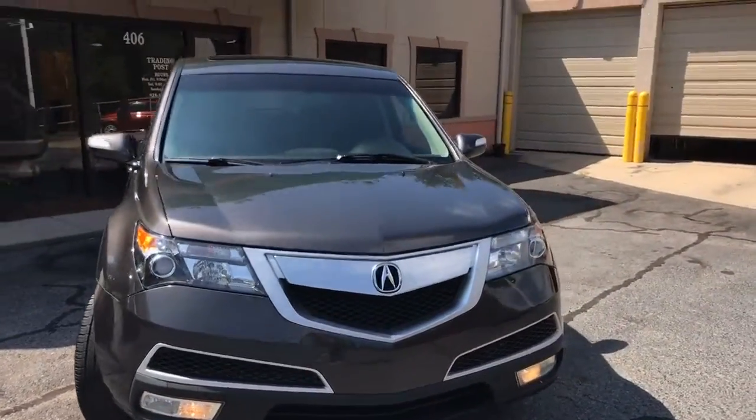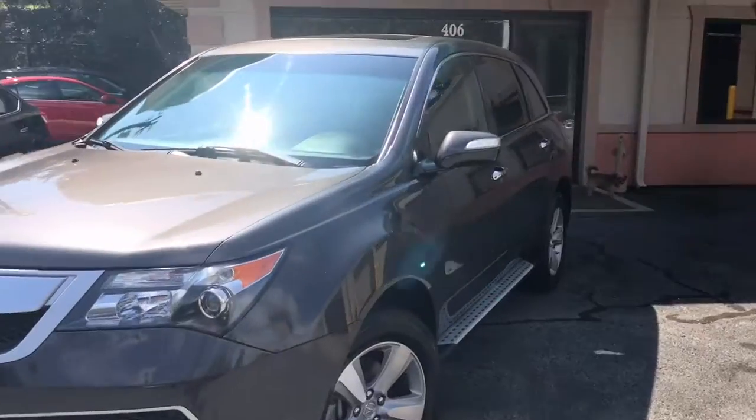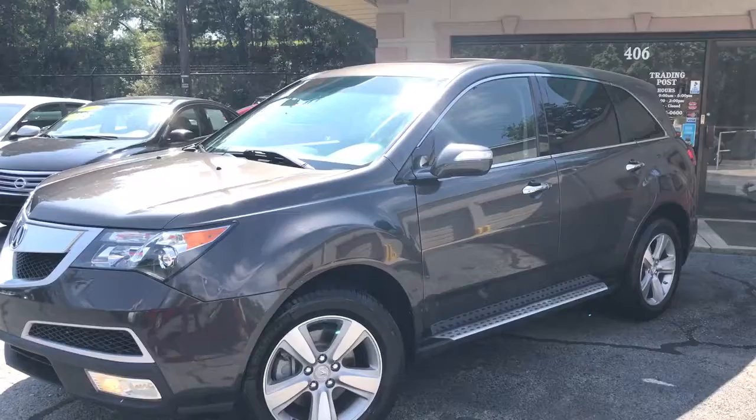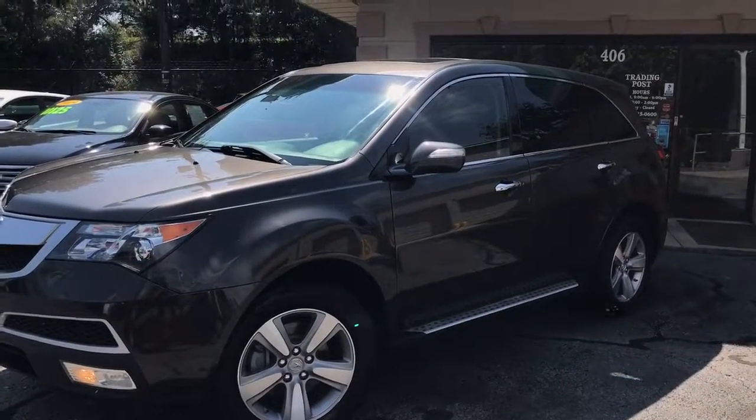We deal with all the top banks and get you the best interest rates available. We also own the bank. 2011 Acura MDX all-wheel drive. Trading Post at Hickory — come check us out.